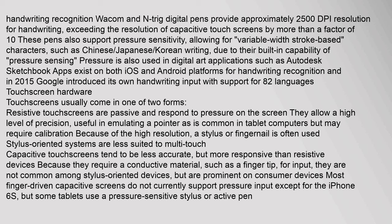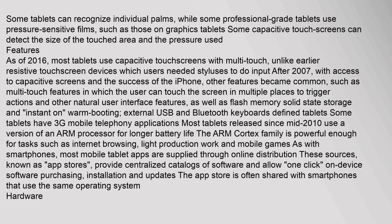Touchscreens come in two main forms. Resistive touchscreens are passive and respond to pressure, offering high precision, useful in emulating a pointer, but may require calibration; a stylus or fingernail is often used. Capacitive touchscreens tend to be less accurate but more responsive; they require a conductive material such as a fingertip for input, making them prominent on consumer devices. Most finger-driven capacitive screens do not currently support pressure input except for the iPhone 6s, but some tablets use a pressure-sensitive stylus or active pen.